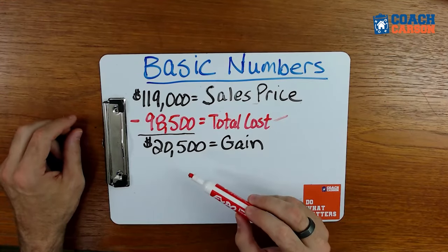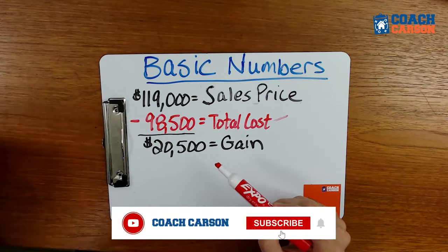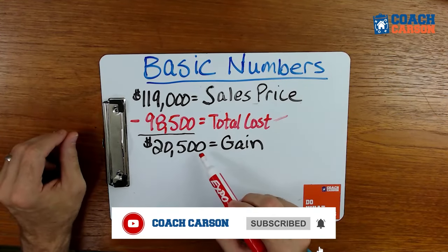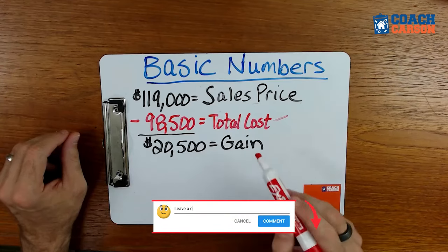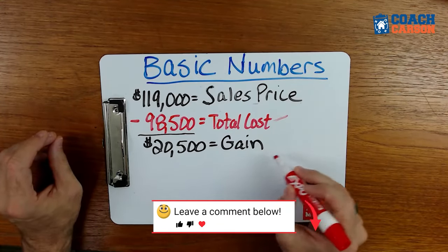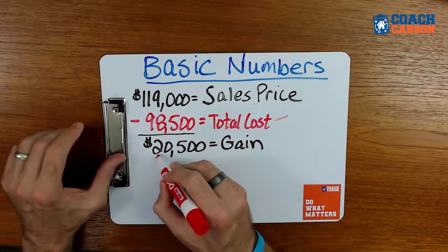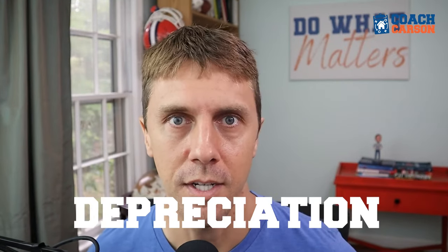That $20,500 is pretty close to what we received as a check at closing after paying off our debts. You'd think you'd simply pay capital gains tax on that amount — but there's one other layer of complication when you own real estate assets, and it's something called depreciation.